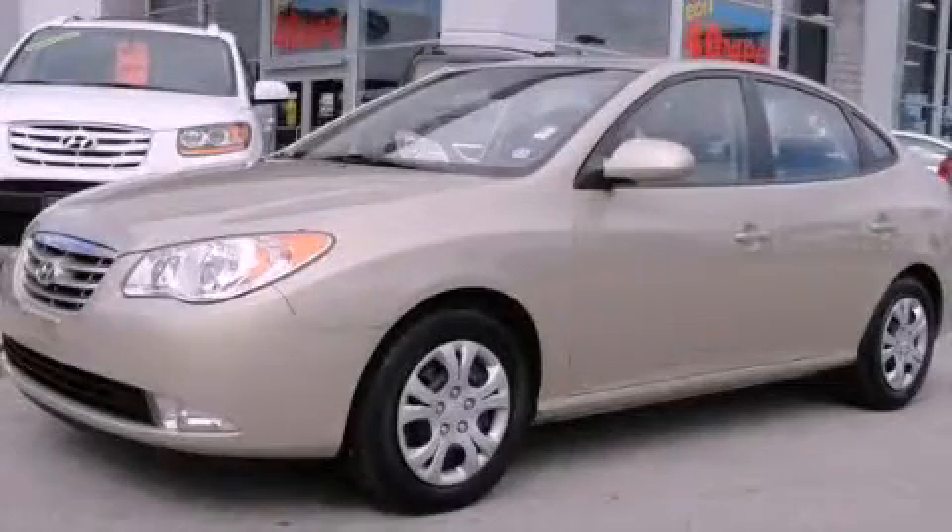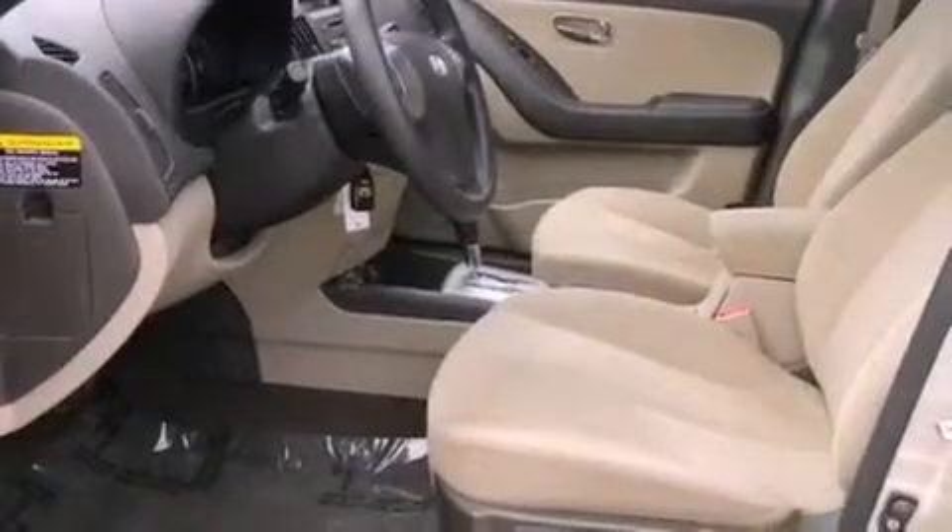This is a certified pre-owned 2010 Hyundai Elantra. It features a 2.0 liter four-cylinder engine and a four-speed automatic transmission.